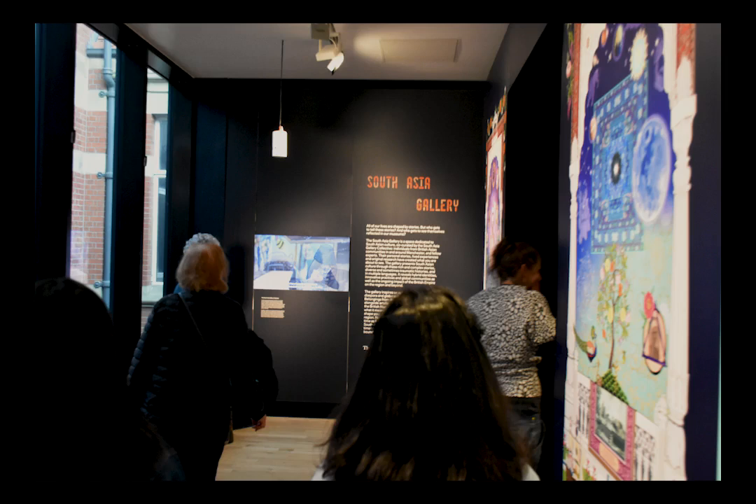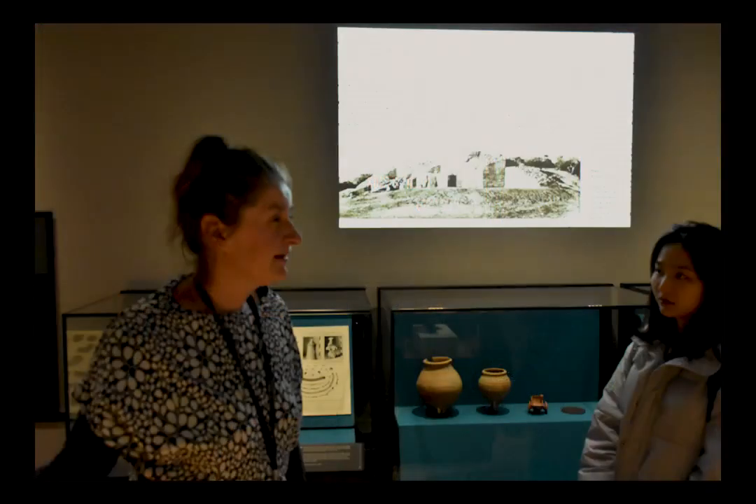This is not a beginning-to-end history of South Asia. It is the important stories that the people whose culture this is wanted to share. There are collections from the British Museum and our museum, plus material donated or lent from people's personal possessions. These stories are told by the people they're about — everything has been co-produced, which is very challenging and time-consuming but extremely rewarding.